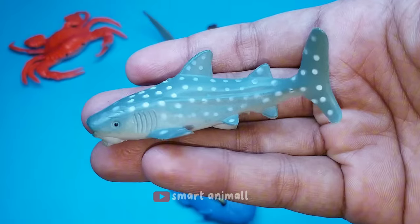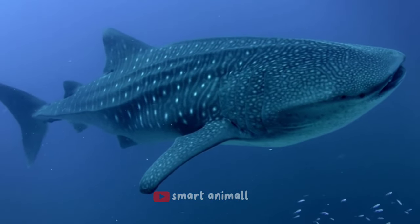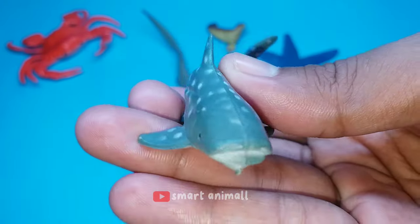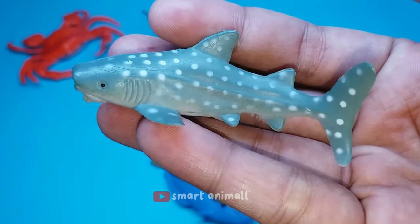This is a whale shark. Whale sharks are plankton-eating sharks, which are the largest fish species. This shark gets its name because of its large body size and its feeding habits by filtering seawater, resembling most types of whales.